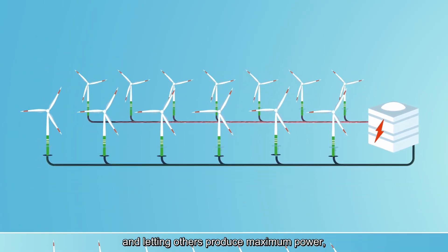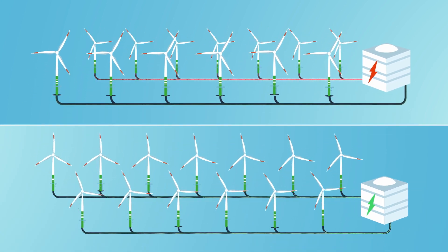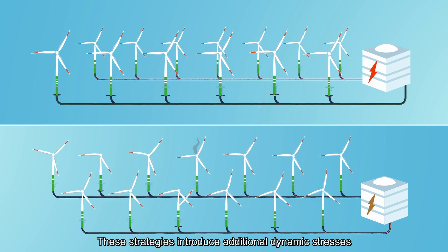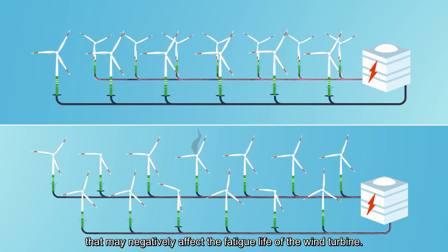produce maximum power, or by down-regulating each turbine by the same amount. These strategies introduce additional dynamic stresses that may negatively affect the fatigue life of the wind turbine.